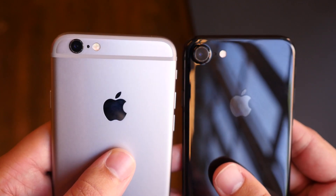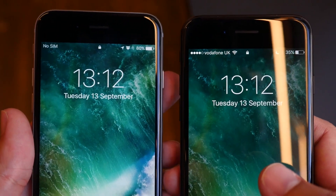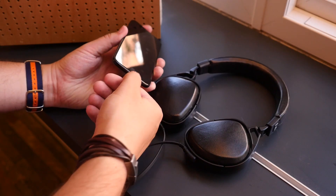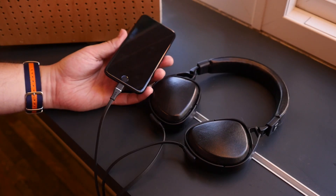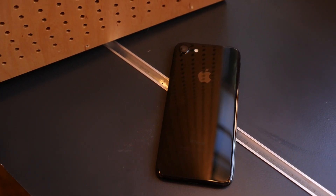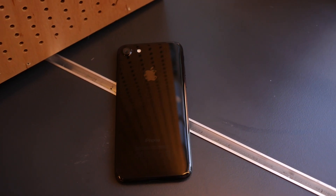Compared to last year's model, little has changed save for the new glossy jet black colouring, the removal of two antenna bands, and of course, the headset jack. It has to be said though that the jet black model feels fantastic in hand, not cold like the metal-backed models, but warm and comfortable.